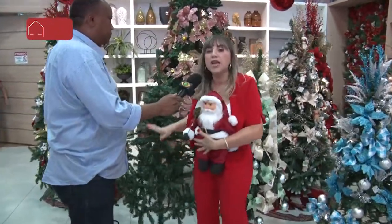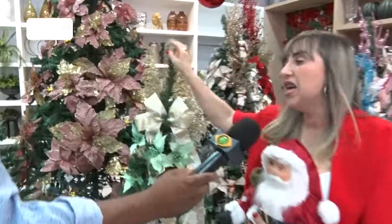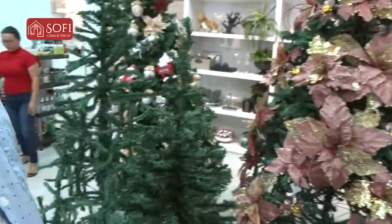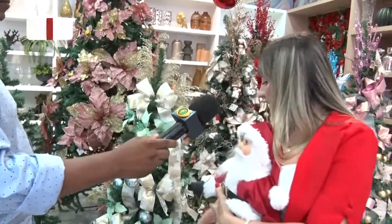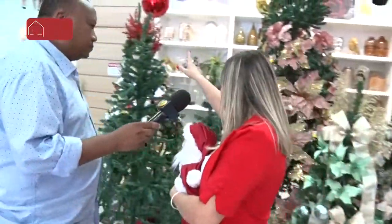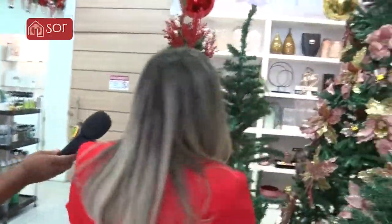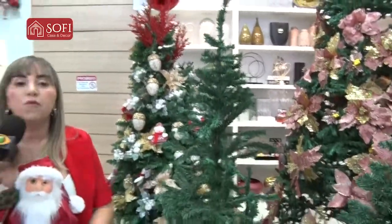R$130,00 essa árvore linda, e você pode comprar os adornos aqui. Temos fita a partir de R$12,00 e transformar em uma árvore assim, olha aqui. Você pega a árvore crua por R$130,00, compra os adornos, e a gente te dá a dica de como montar a sua árvore. E se você também quiser, você já leva montada daqui. Olha que linda essa árvore! Temos saias também, muitas saias — temos essa aqui a partir de R$159,00. Tem para todos os bolsos e todos os gostos.